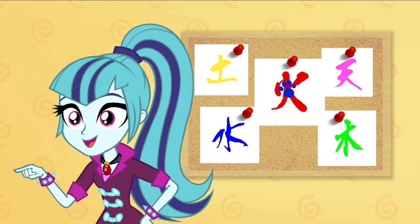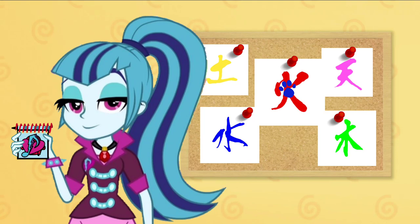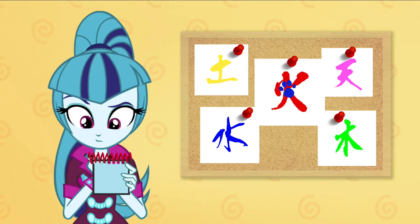You know what we mean. A handy dandy notebook, right? Okay, let's draw this Japan fire symbol.